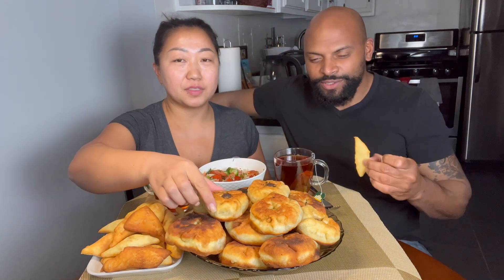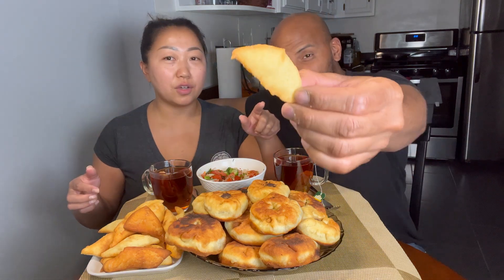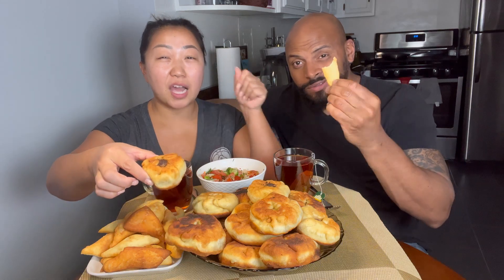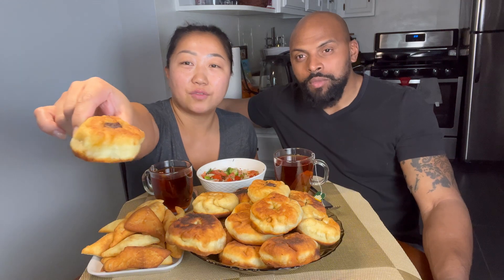For the first bite of Boorsok, we have fresh kaimak — it's like sour cream but less sour. We also serve it with jam and honey, just like in Kyrgyzstan. I'm going to take a bite and show you how it looks inside.